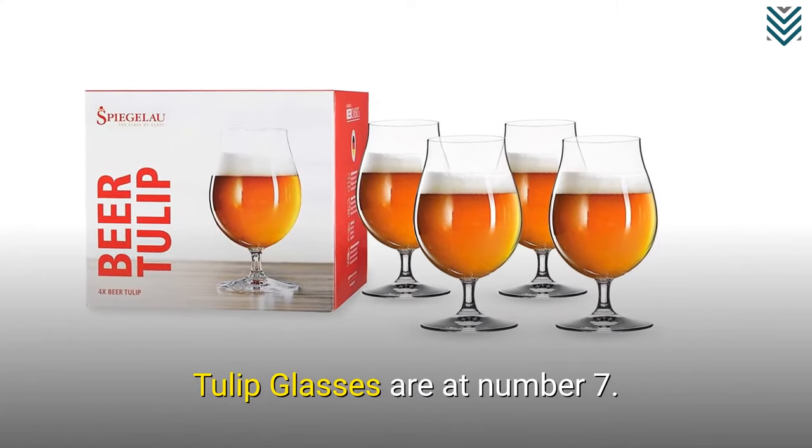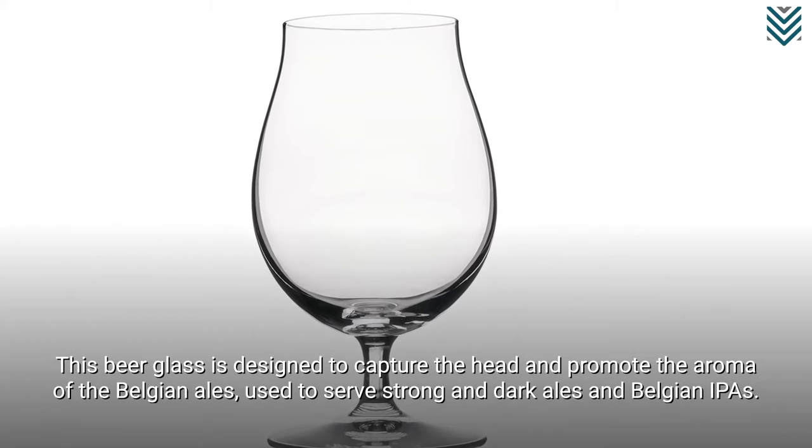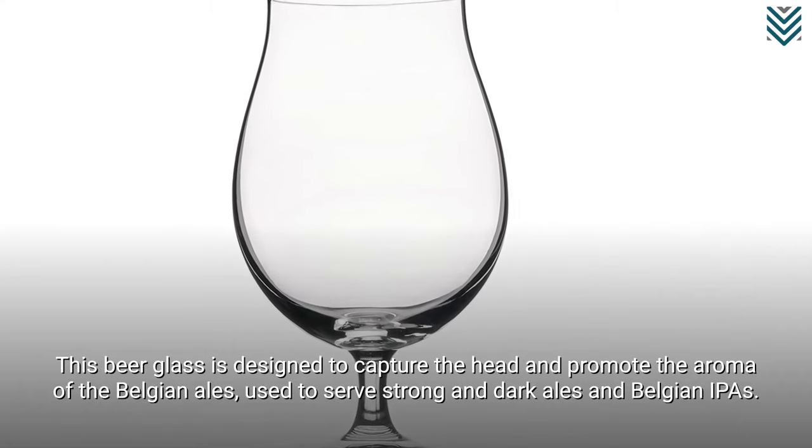Tulip glasses are at number 7. This beer glass is designed to capture the head and promote the aroma of Belgian ales, and is used to serve strong and dark ales and Belgian IPAs.